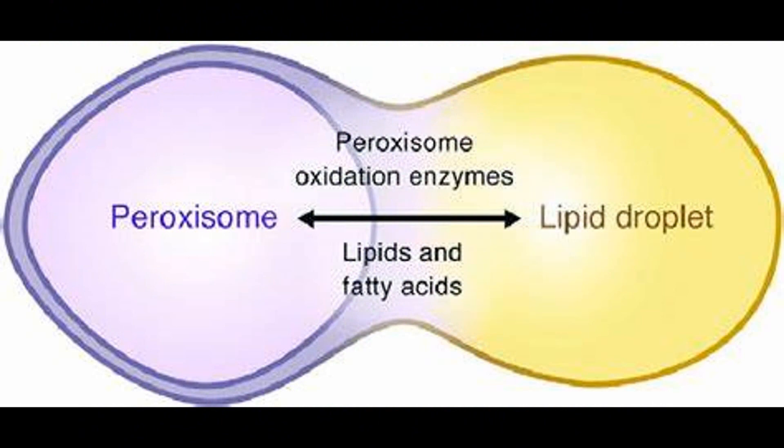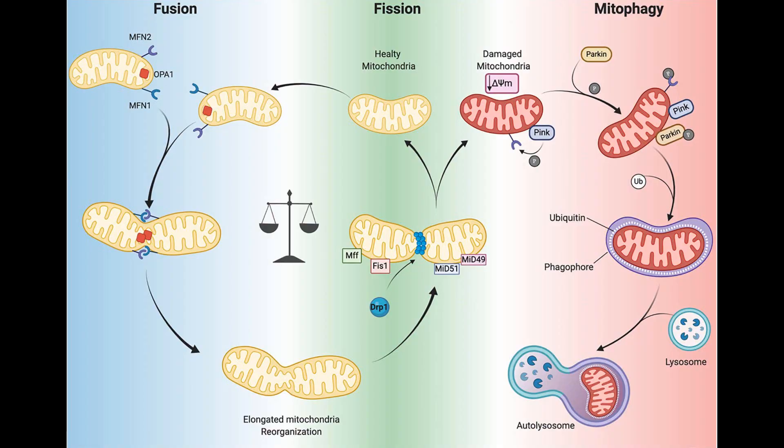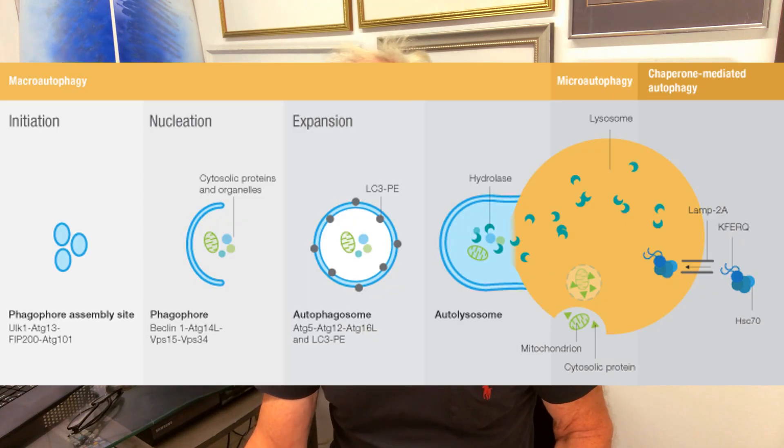Peroxisomes are important because they take lipids and materials, dissolve them down, and release them into the cytoplasm as fuel for the mitochondria. Mitochondria need to divide through biogenesis to make more mitochondria, but when they get burnt out they have to be removed. Micro autophagy clears out burnt-out mitochondria, damaged parts of the nucleus, and peroxisomes — which are necessary for processing lipids into usable free fatty acids and glycerols.